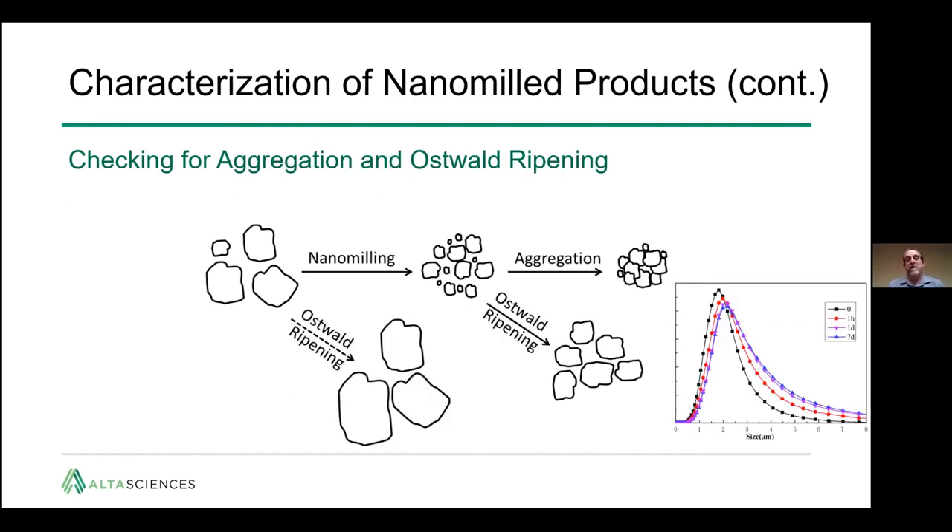Finally, you want to check for aggregation and Ostwald ripening. Take your milled material with stabilizers, let it sit, and measure the particle size over hours and up to a couple of days — just to make sure there is physical stability before going forward with any further formulation optimization.